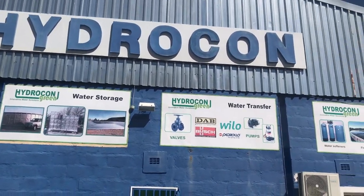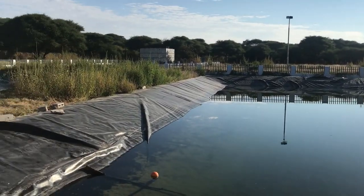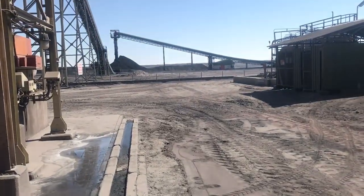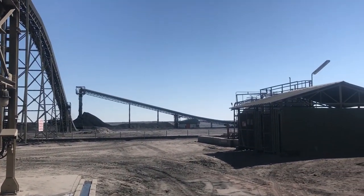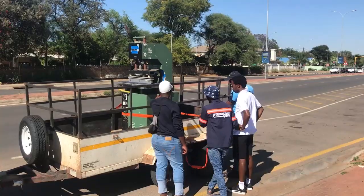Hydrocon is based in Gaborone but operates throughout the whole country. We service a wide range of customers — individuals, farms, businesses, governments and even some of the large mines. This means there is quite a bit of travelling involved for work, which is definitely my favourite part of the job.